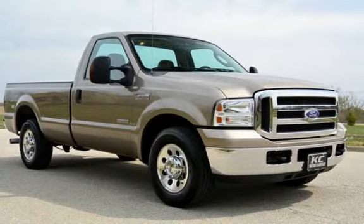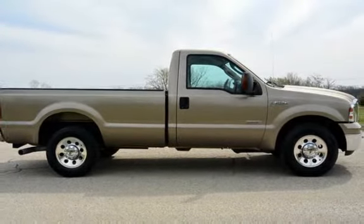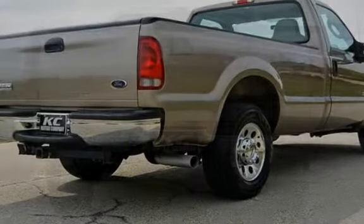This Ford has less than 86,000 miles on the odometer. This vehicle is in excellent overall condition, has glossy original paint, has no dents or rust, and has been fully detailed.